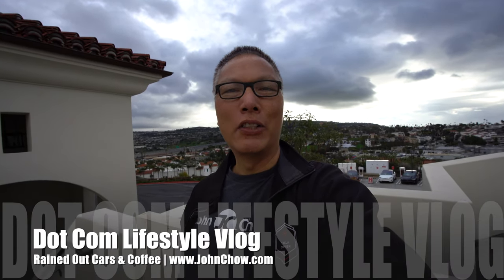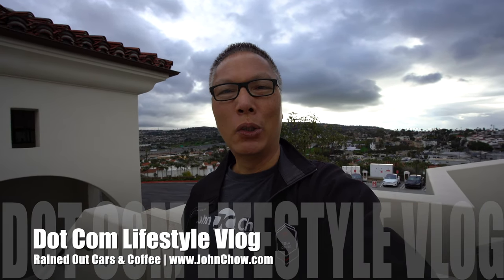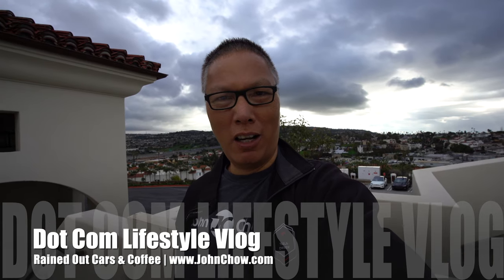Hey everyone, John Chao here from johnchao.com and welcome to another episode of the Dotcom Lifestyle Vlog. I'm at the San Clemente outlet here to charge my Tesla and check out the first Cars and Coffee of 2019 — well, it's actually my first Cars and Coffee of 2019. They've actually done it for a couple weeks now. Anyway, let's go check it out.